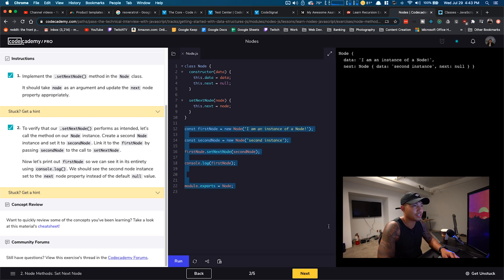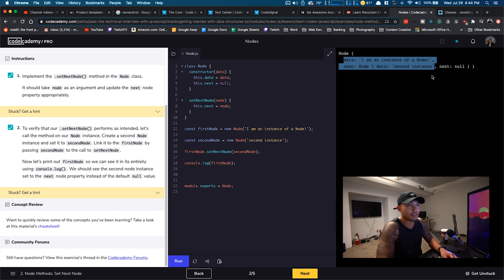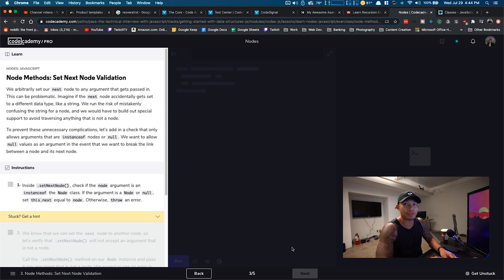Here's what it looks like after working through it. We created a second node instance, set it to 'second instance' as the data point. Down here, we called the setNextNode method on firstNode and passed secondNode as the argument. In that method it's now setting it as the next node. When we console.log the first node, its data is 'I am an instance of a node' and its next property now points to the node with 'second instance.' That second node's next is null — so that's where we'd stop traversing. Pretty simple concept.